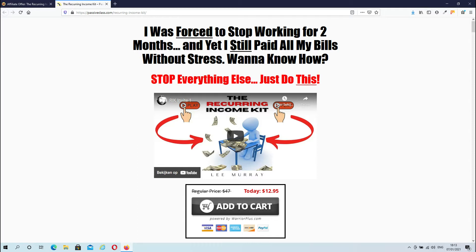Hi there, Dave here from Davechomcom.com, and welcome to my Recurring Income Kit review. The Recurring Income Kit is the latest product release from Lee Murray, and during this review I'm going to give you an inside look about what the Recurring Income Kit is all about, and also let you know the details about my exclusive bonuses.